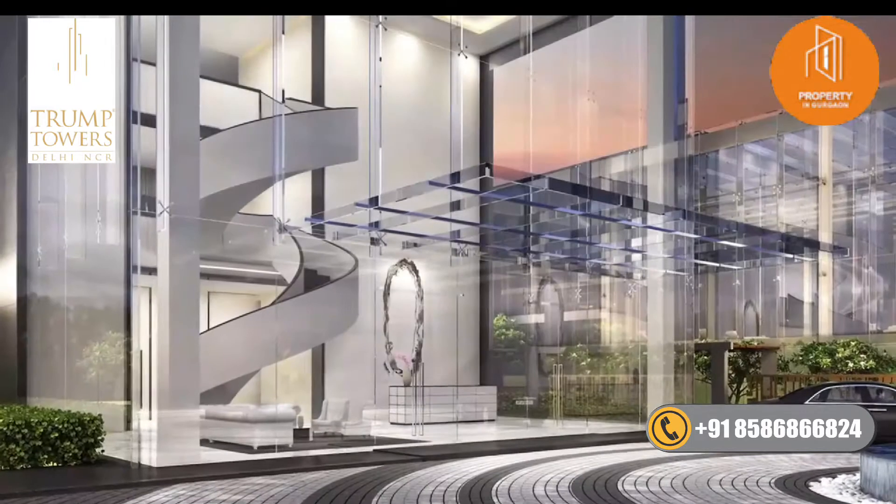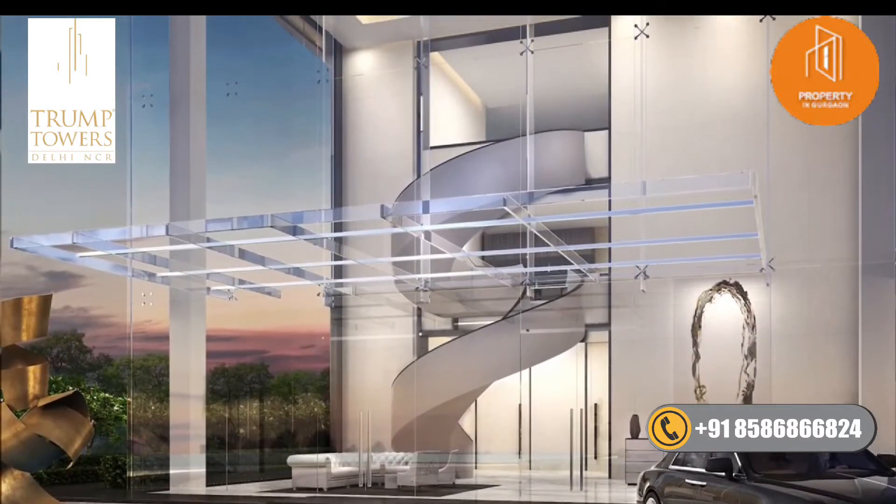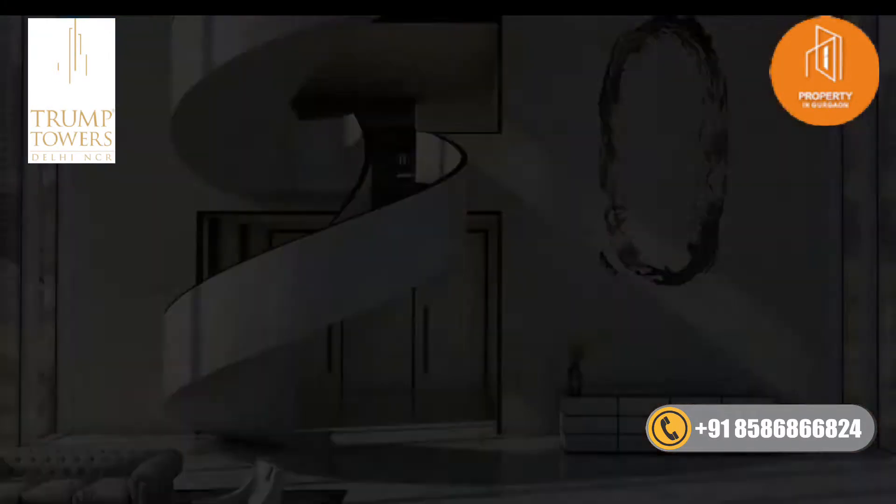There's a lot of drama in all our spaces and nowhere is this more evident than in the amenities. You enter the clubhouse through this spectacular triple-height glass lobby, which makes quite a statement with its beautiful spiral staircase.